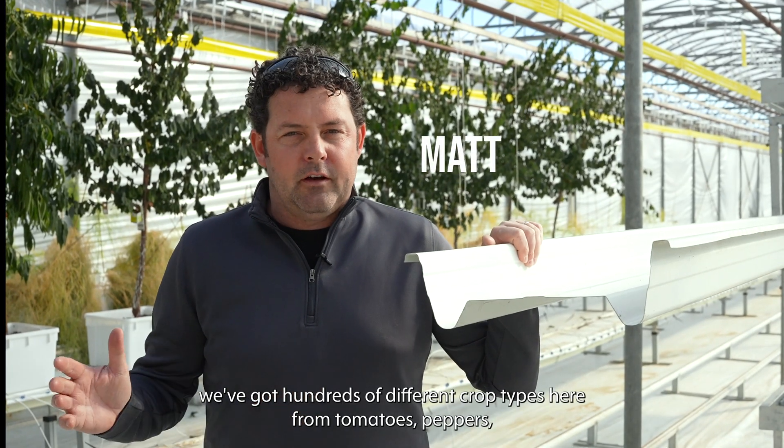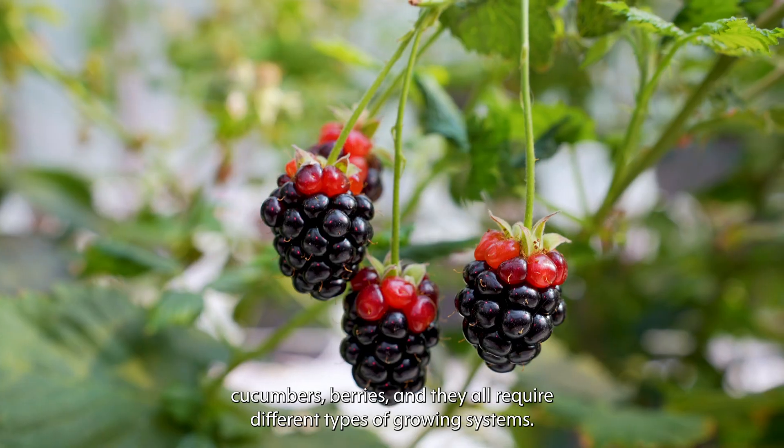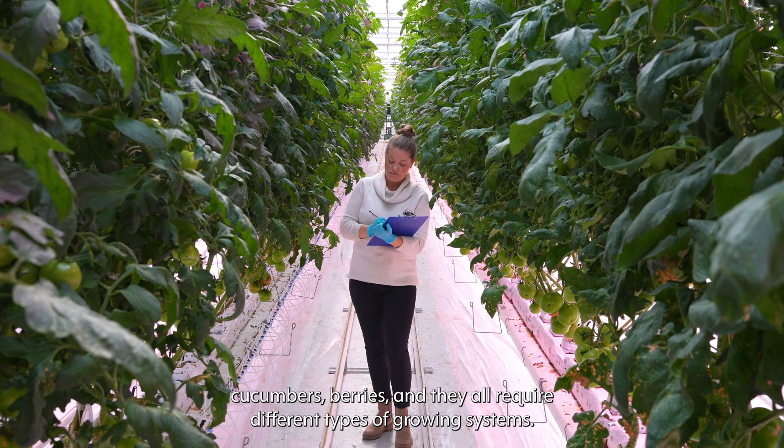At the Innovation Center we've got hundreds of different crop types here, from tomatoes, peppers, cucumbers, and berries, and they all require different types of growing systems.